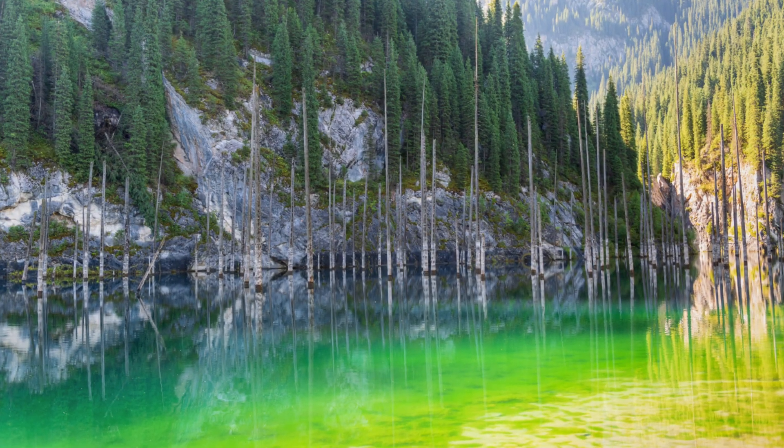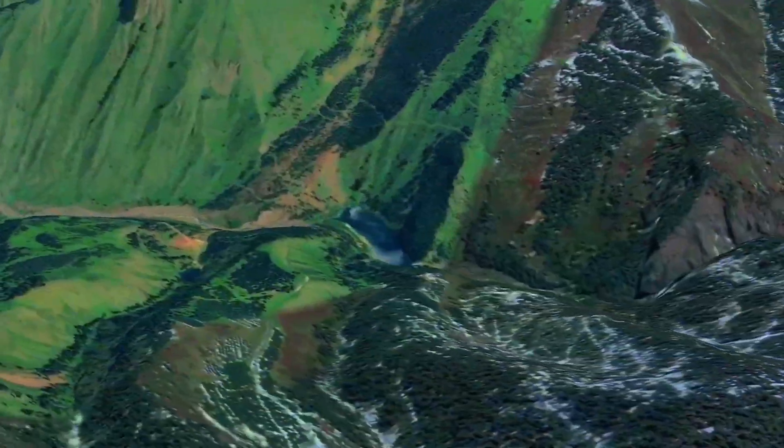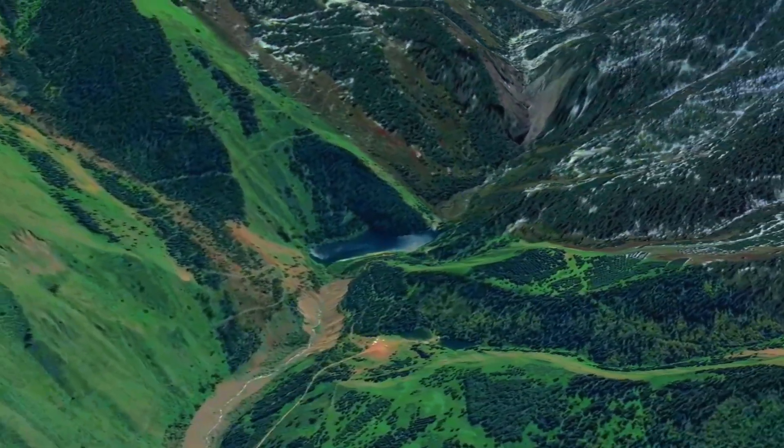The water of the lake, which is under protection, is crystal clear. Another reason why the lake is so clean is that there are no human settlements nearby.